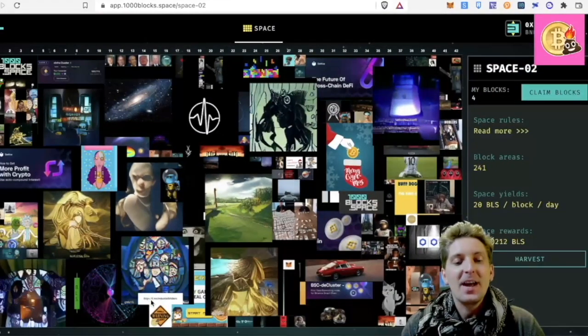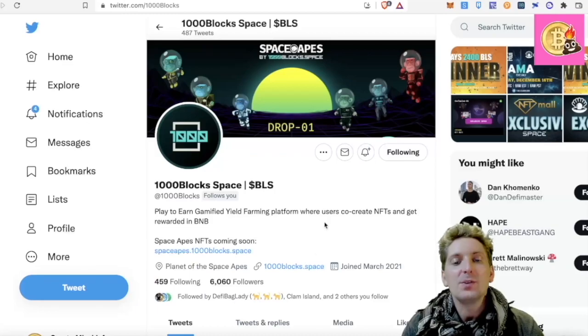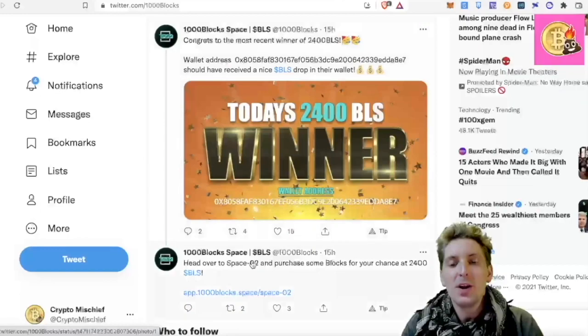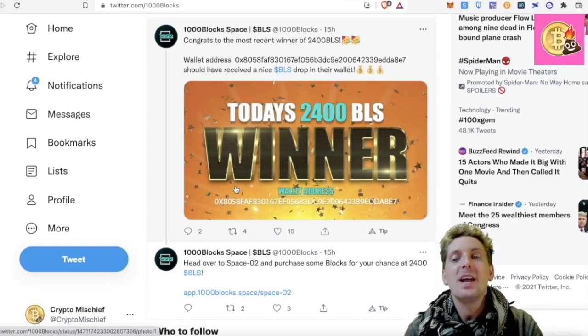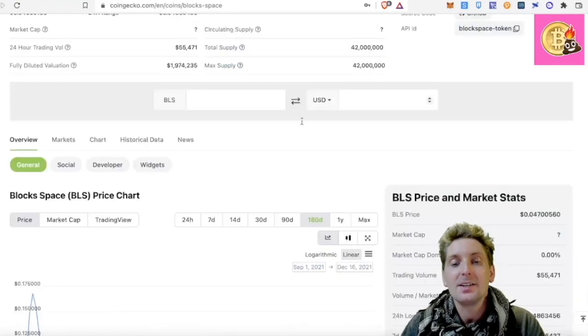Now that I have this NFT sitting here in Space 2, every 24 hours there is a draw made on the Twitter for 1000Blocks. I advise you get into it. They do choose a winner, and the winner wins 2400 BLS daily. Anyone who's minted and claimed a space, taken over a space, or put an NFT onto Space 2 gets into the draw to win 2400 BLS daily.